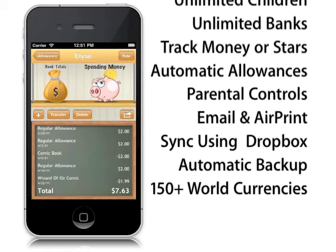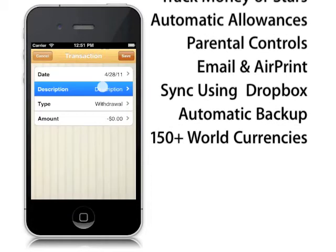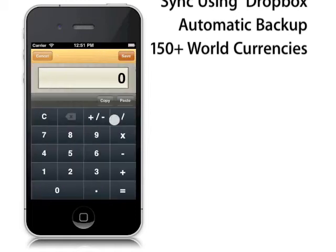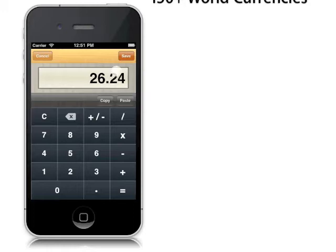You can set up iAllowance to track the finances for all your kids. There's no limit to the number of kids you can set up. Kids are very busy these days — from general spending money, clothing allowances, to cell phones, kids and parents have a lot to keep track of in today's world.